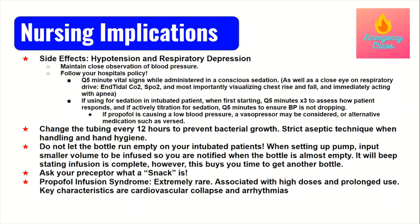If you're actively titrating for sedation, keep checking the blood pressure every five minutes to ensure it's not dropping. If your patient is requiring more and more sedation, you have to keep going up on the propofol, and if the blood pressure is not holding and is dropping, you'll need to discuss with providers about possibly switching to an alternative sedation like Versed, or consider adding a vasopressor like levophed to maintain blood pressure while keeping the patient adequately sedated.